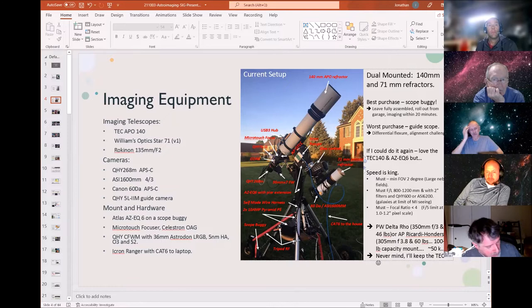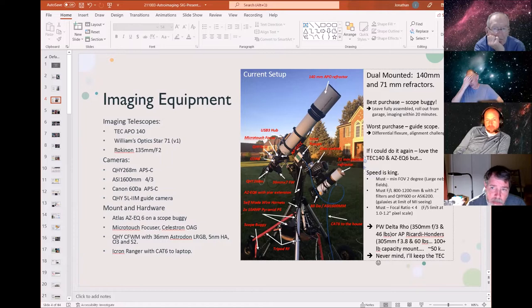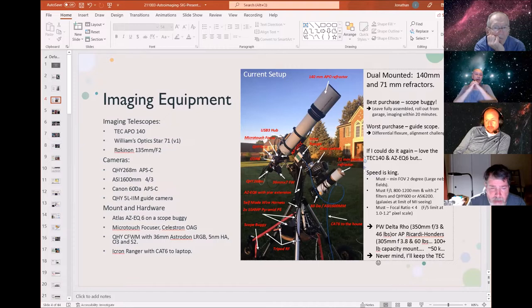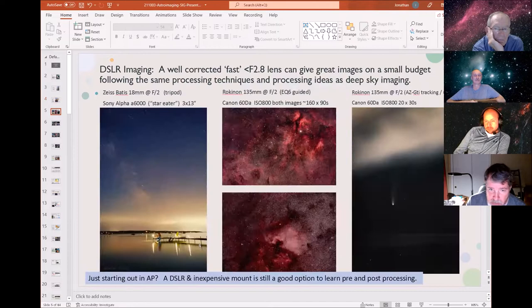For filters, I'm running the 36-millimeter Astrodons, and they've been great. Everything stays assembled — I built my own wire harness, put it on a scope buggy, which is by far the best purchase I've made. It just sits in the garage, roll it out, and I'm good to go in about 10 to 20 minutes, fully aligned and tracking. I'd recommend this sort of setup if you don't have your own roll-off roof.